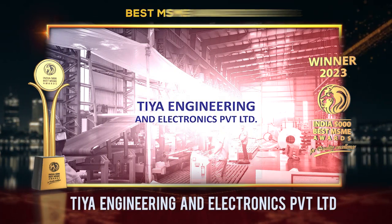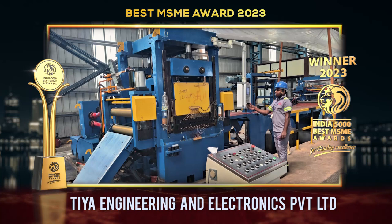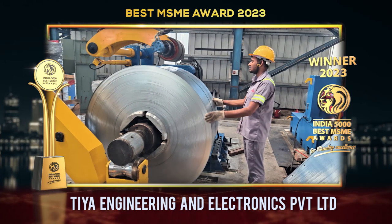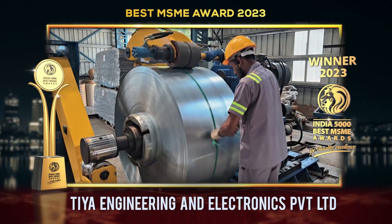TIA Engineering and Electronics Pvt Ltd takes center stage in the dynamic world of metal production, offering an extensive range of top-quality products including pre-painted galvanized steel, galvalume steel, and aluminum.